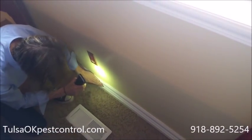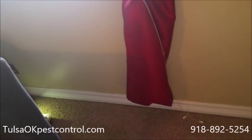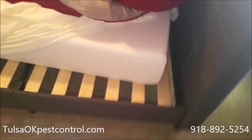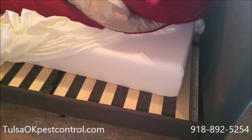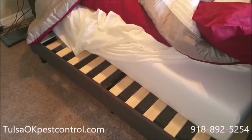Those are a few places to check for bedbugs. We always recommend using a professional for treatment. Call us at 918-892-5254. This is Pest Management Solutions of Oklahoma — thank you.